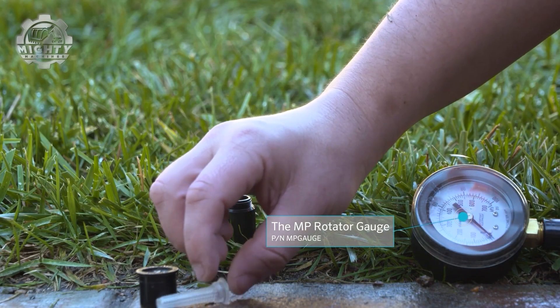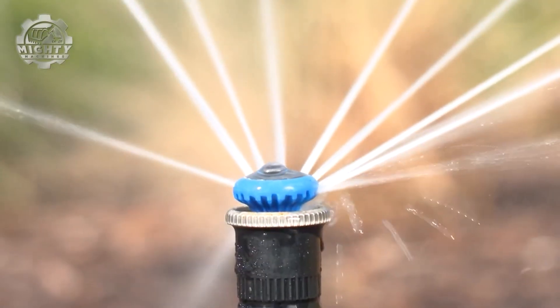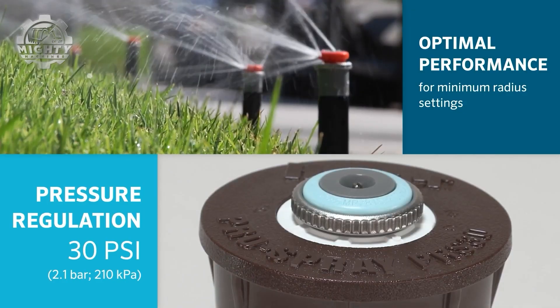Smart, efficient, and built to conserve — the MP Rotator is the future of sprinkler systems.